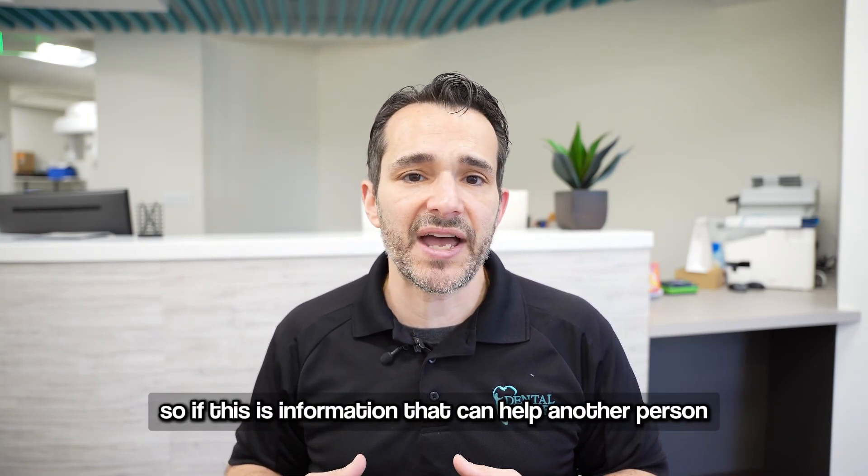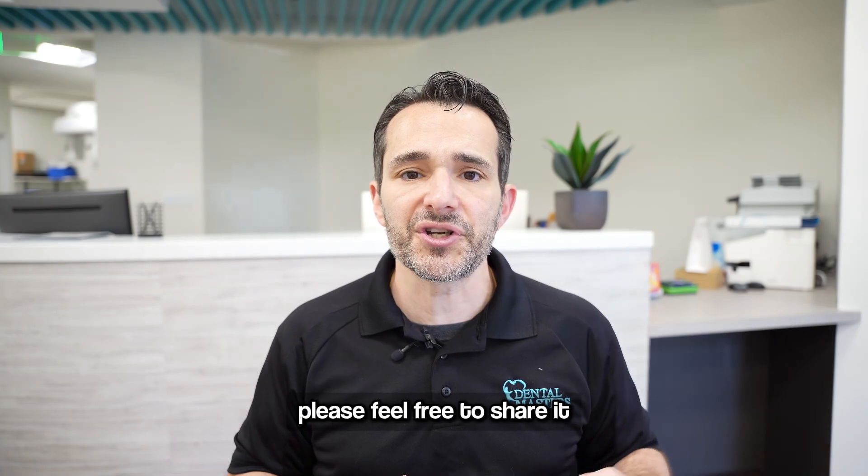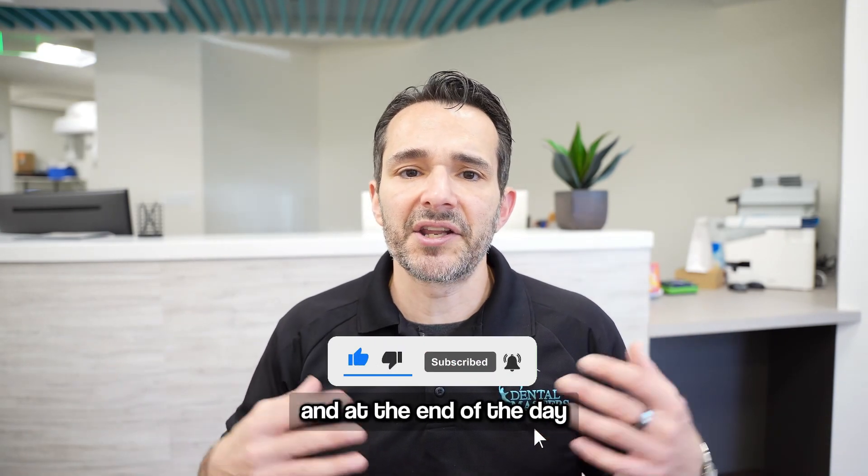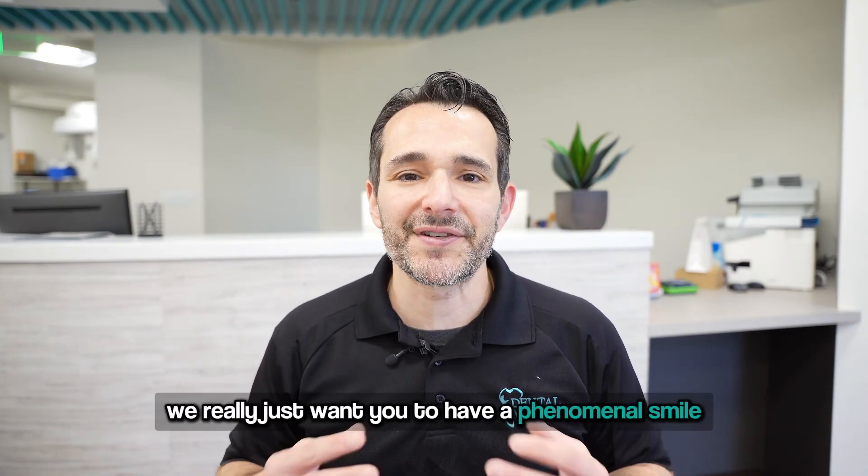If this is information that can help another person, please feel free to share it. Go ahead and like and subscribe if you enjoy the information. At the end of the day, we really just want you to have a phenomenal smile.